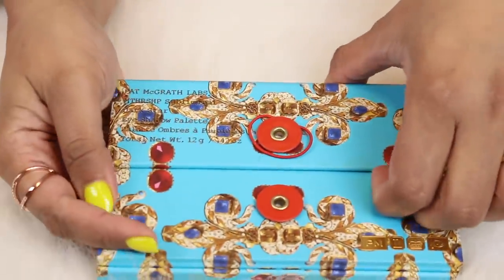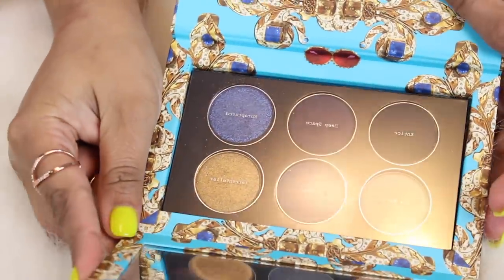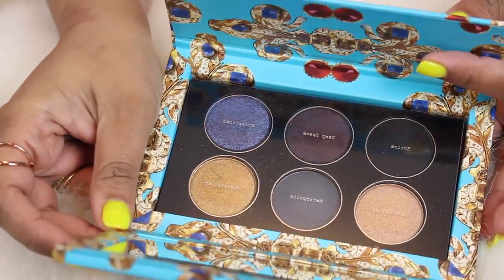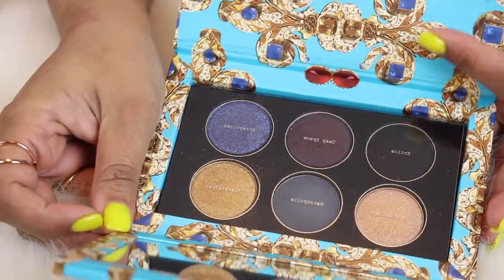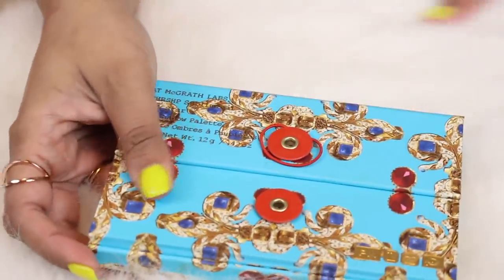I did not buy any of her eyeshadow singles because I prefer her palettes. My second favorite palette from the holiday collection is the one called the Subliminal, and this blue shade in here is gorgeous. I'm not going to swatch any of my palettes today, otherwise we'd be here for hours.